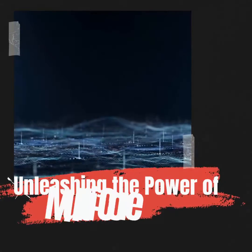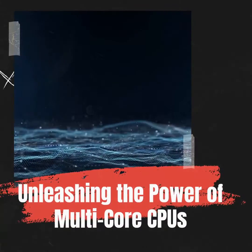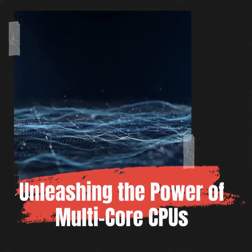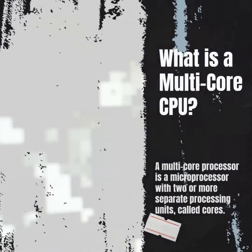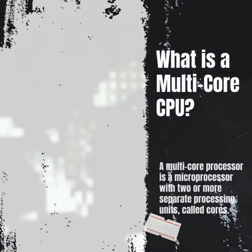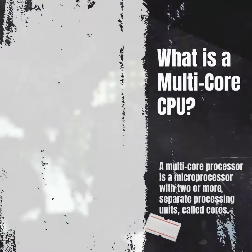Welcome to the world of multi-core CPUs, where the power of modern processors is about to be unleashed. Let's start with the basics. A multi-core CPU is a microprocessor that has multiple cores, each capable of reading and executing program instructions.